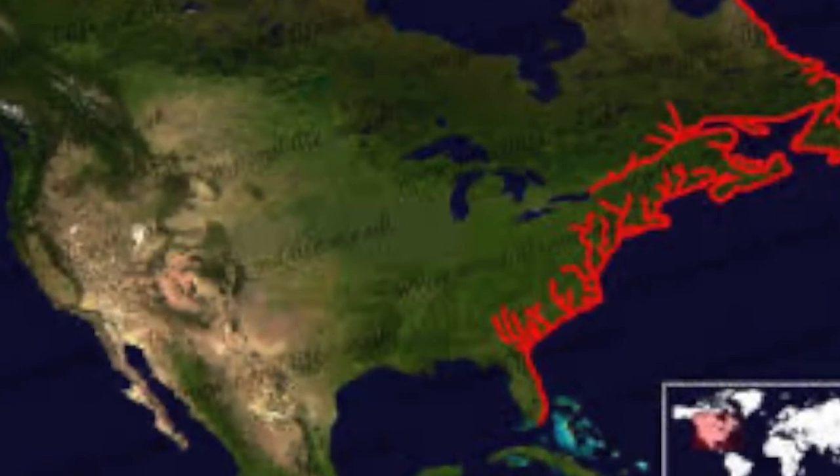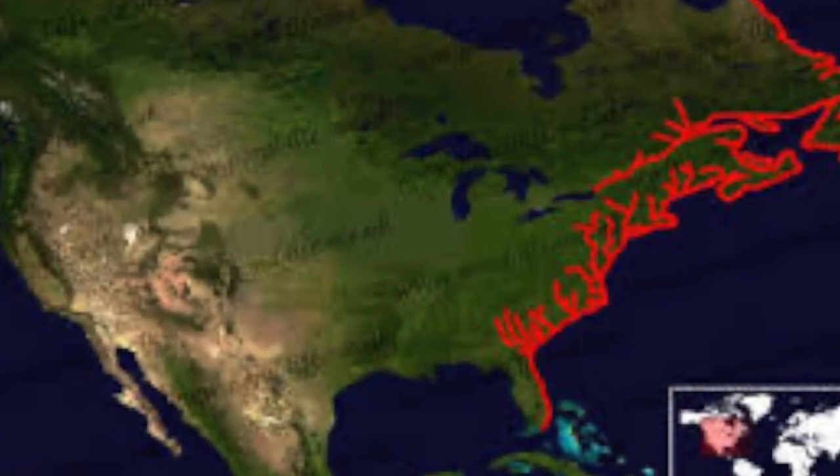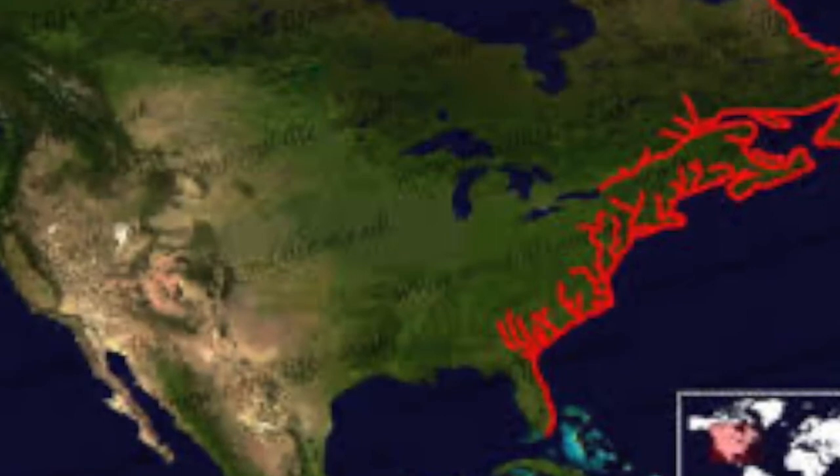However, immature sturgeon have been recorded traveling up and down the east coast and as far as Iceland. Research on tagged sturgeon has shown that they can travel distances up to 900 miles.